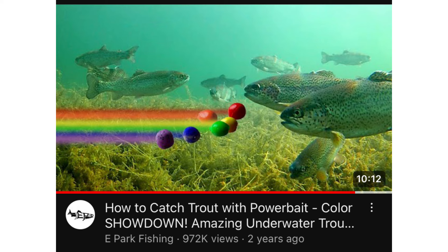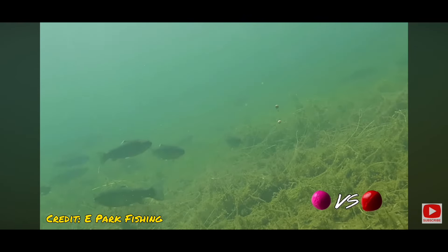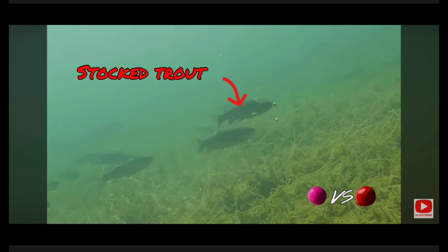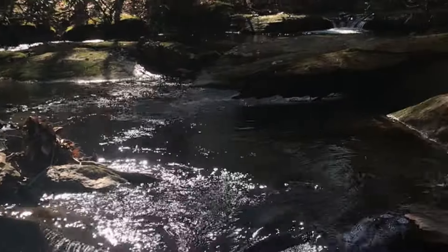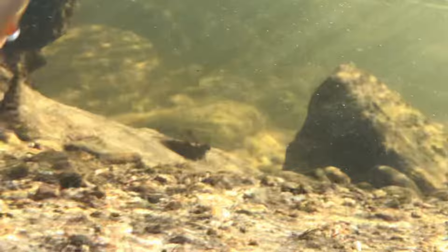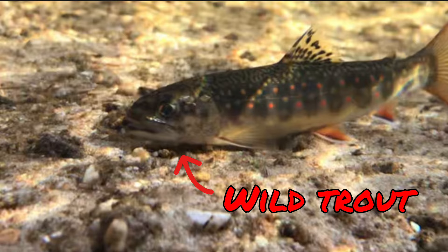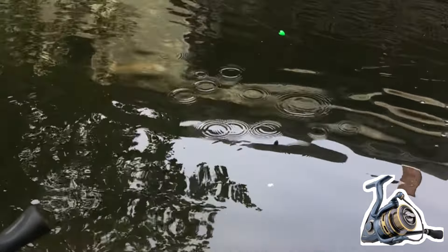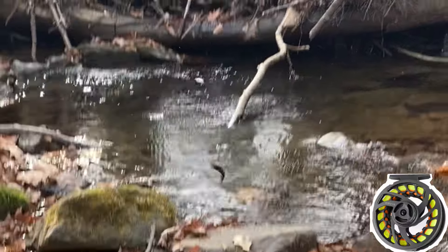You may have seen videos like this on YouTube showing how trout react differently to different color baits. However, there's one main difference with what I'm doing today. Instead of fishing for stock trout in a lake or pond, we will be doing this experiment far out in the middle of the woods. The trout we are fishing for are not stock — they are wild. And instead of conventional fishing gear, we will be using only fly fishing techniques.